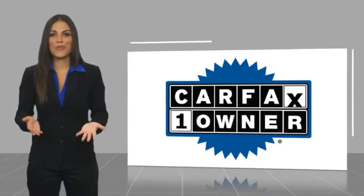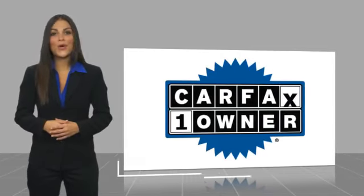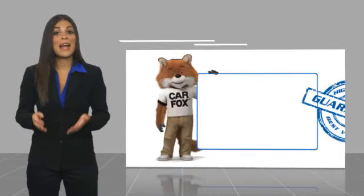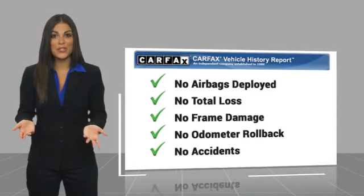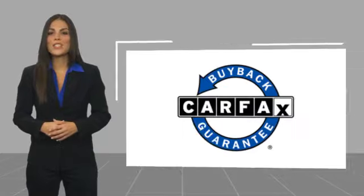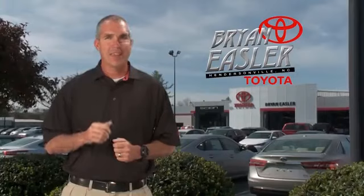This is a one-owner vehicle with a Carfax Vehicle History Report. Be sure to find a complimentary copy of this report online or contact the dealership. This vehicle qualifies for the Carfax Buy Back Guarantee. Easler makes it easy.